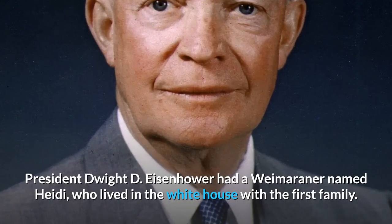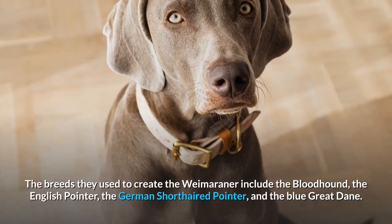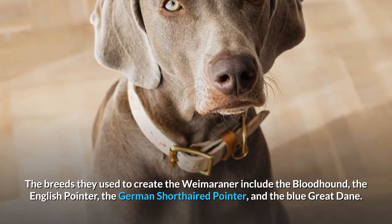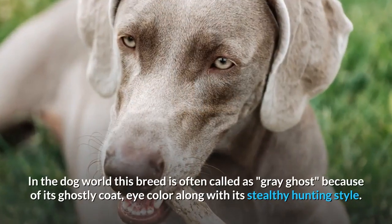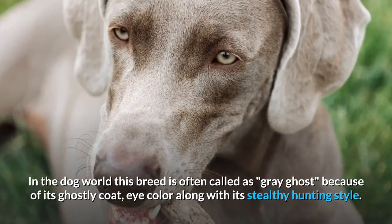President Dwight D. Eisenhower had a Weimaraner named Heidi who lived in the White House with the first family. The breeds used to create the Weimaraner include the Bloodhound, the English Pointer, the German Shorthaired Pointer, and the Blue Great Dane. In the dog world, this breed is often called the Gray Ghost because of its ghostly coat, eye color, and stealthy hunting style.